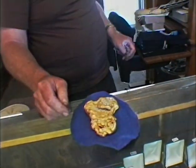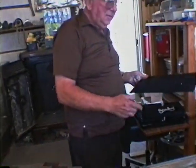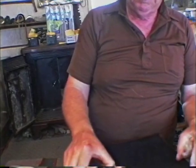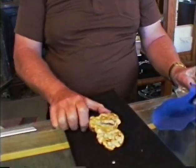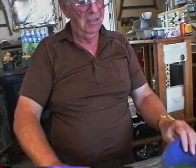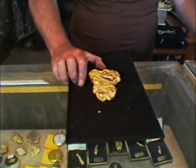Now how does that rate, how does that measure? What are its measurements? It's a couple of pounds. With my hand there, that will give a size if you want to take a picture of it.